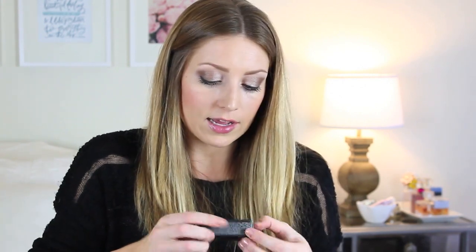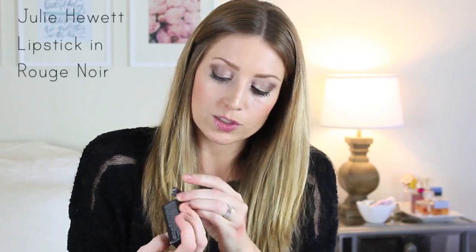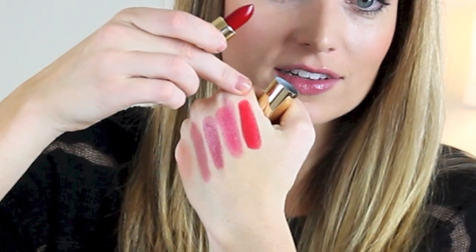They also had a lipstick in their little gift thing, paraben free as well. It's in the shade Rouge Noir — look how pretty this is. I love it. It's a deep, deep red color, more of a matte. Look how pretty that is. I know Scarlett Johansson uses this brand and a couple other celebrities too. I hadn't really heard of it much, but all the products seemed super nice.